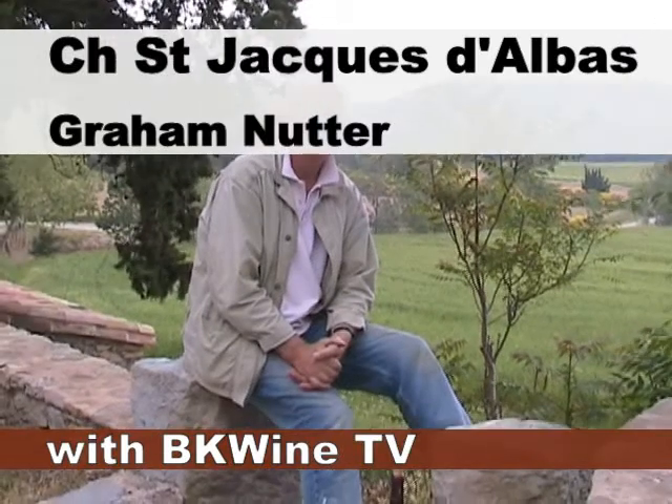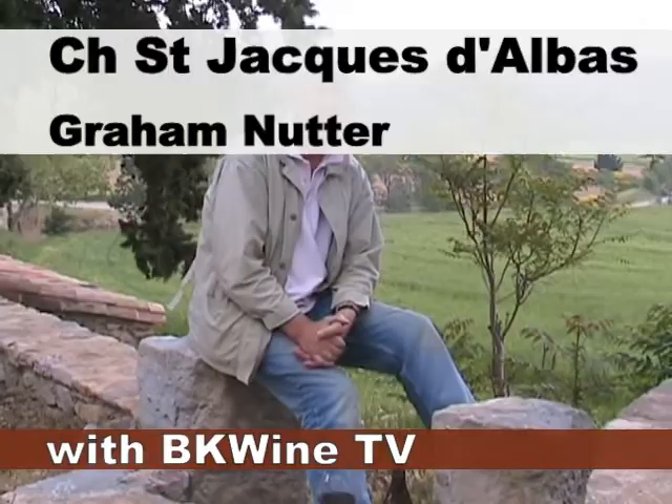I'm here with Graham Nutter at Château Saint-Jacques d'Albasse. Graham, you've been here for not that long a time. Give us a very brief introduction to your château here.